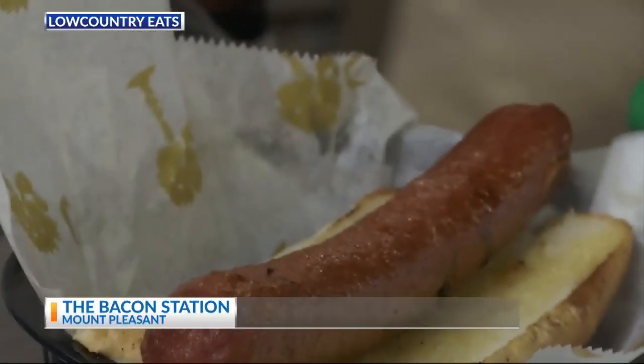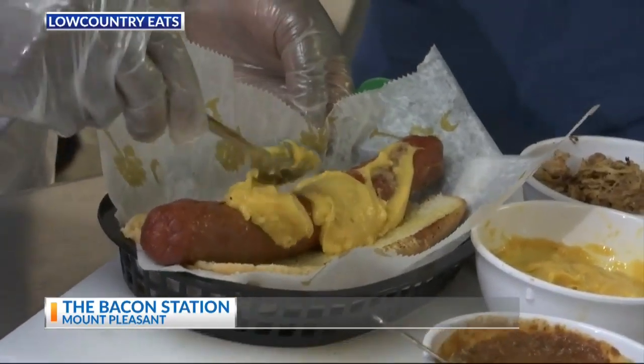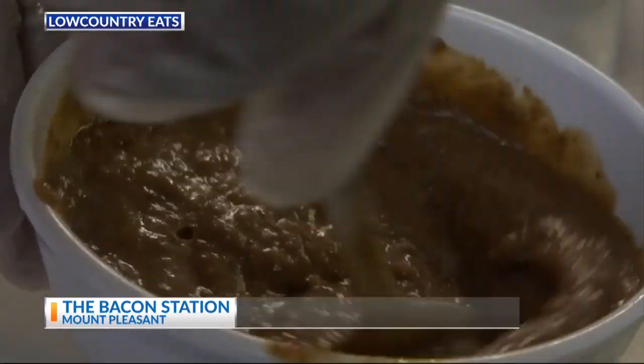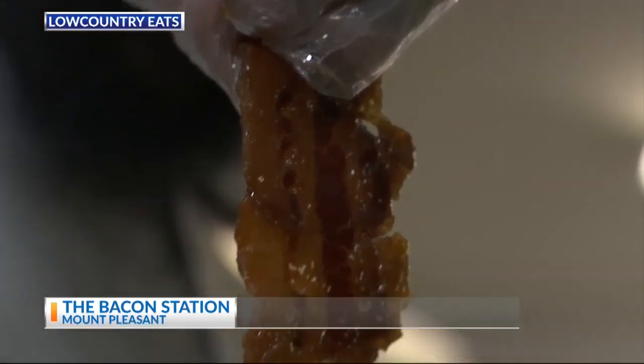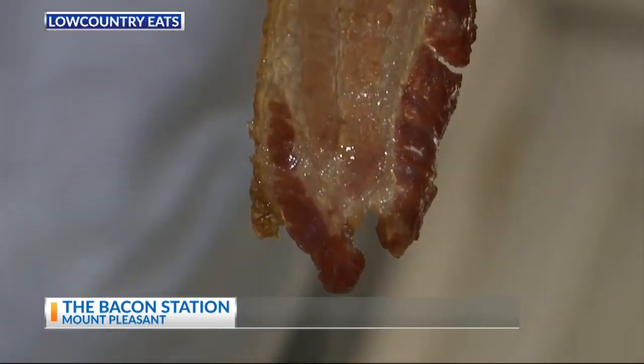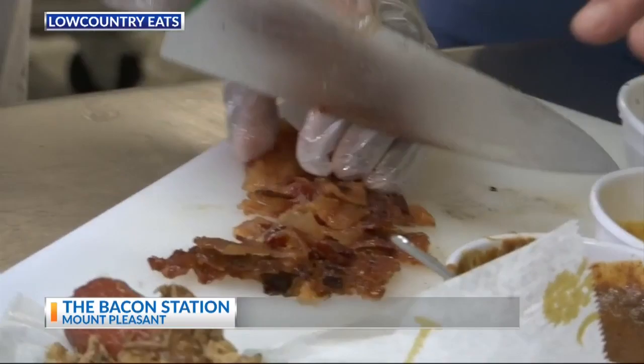Show us what you got. Marcus has got our gigantic bun ready to put the dog on. Some of our special nacho cheese he's going to put on this bad boy. He's going to take our homemade chili, get it all over that hot dog really good. Then we've got some pulled pork to give it a little bit more protein. But then the topper and the thing that makes the Bacon Station the Bacon Station is we have our maple brown sugar bacon right here.